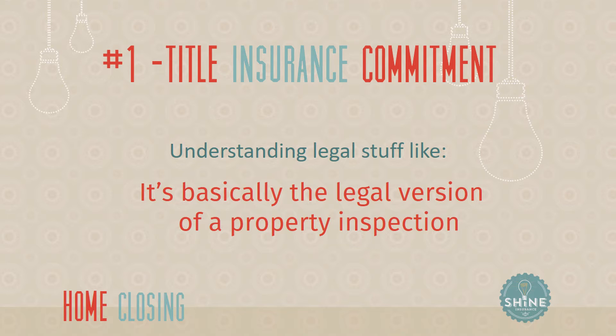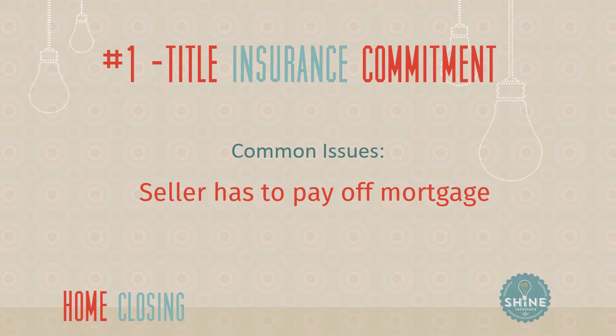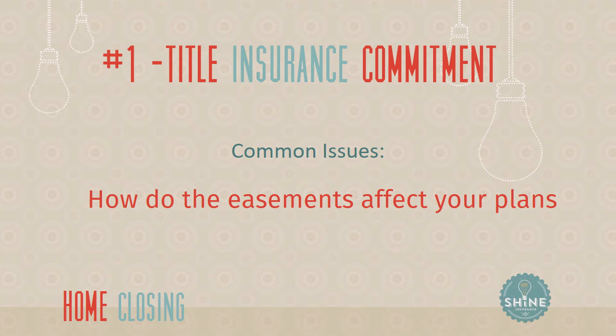What would be some common problems one would find with the legal nature of the title? I don't know if they're necessarily problems, but commonly the seller will have obligations that have to be satisfied at closing — most commonly their first mortgage. They may have other liens that have to be taken care of, or if the seller is not an individual but a corporation or a trust, there may be questions of who has authority to convey the property. There will also be rights given up to the property in the form of easements and building and use restrictions. If you're thinking of putting a big pool in your backyard and you find out there's a 40-foot natural gas line easement that runs right underneath that, that's probably not going to work.